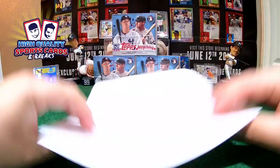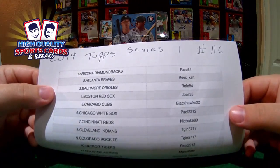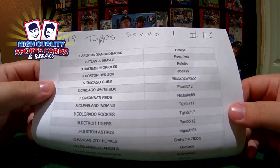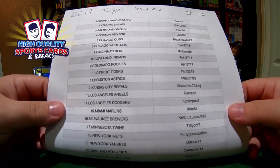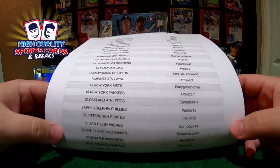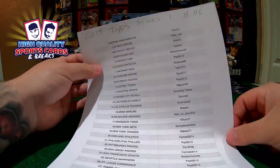Here's your checklist, my friend — check your name beside your team. Check it out twice. Everything has to be on point before we start this week. Thank you for coming back one more time with us, and thank you for breaking with the high-quality breakers over here.